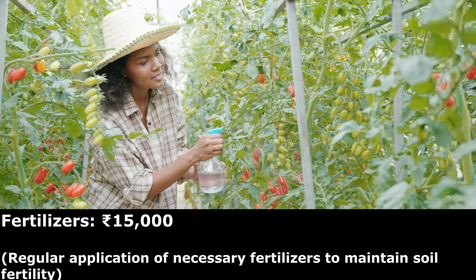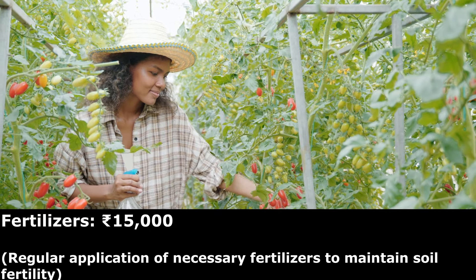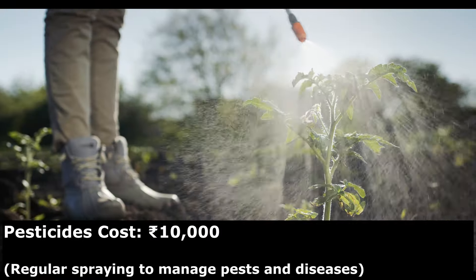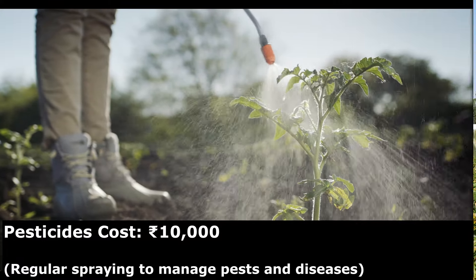Regular application of necessary fertilizers to maintain soil fertility could cost you around 15,000 rupees. Regular spraying to manage pest and disease in the tomato crop could cost you about 10,000 rupees.